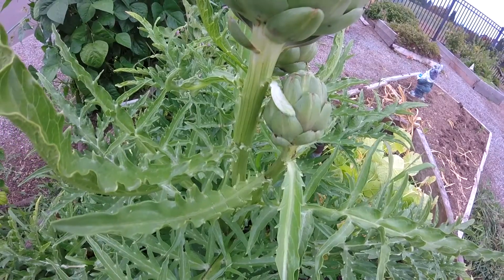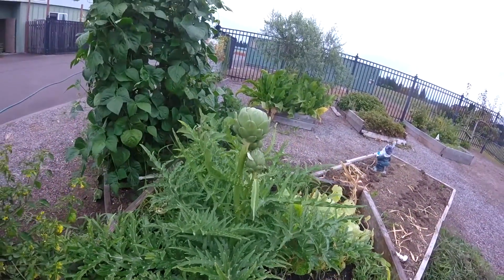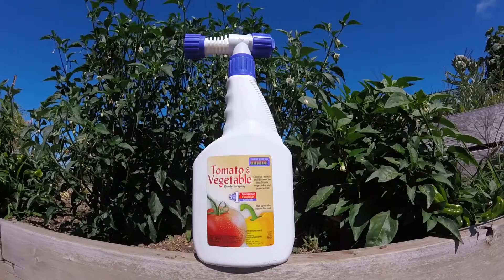Now you will notice the bugs are gone. We quite literally sprayed off the pests, but it also treated the plant so it is a hostile environment and they will not want to return.